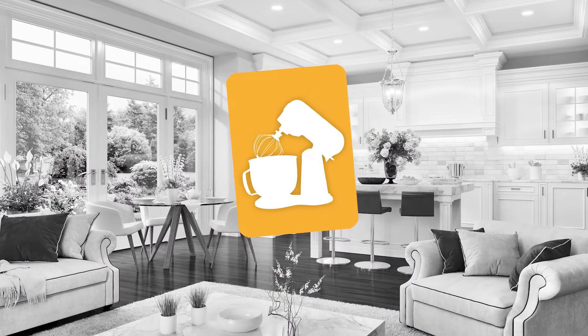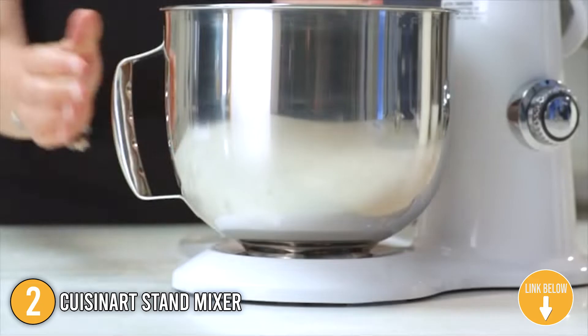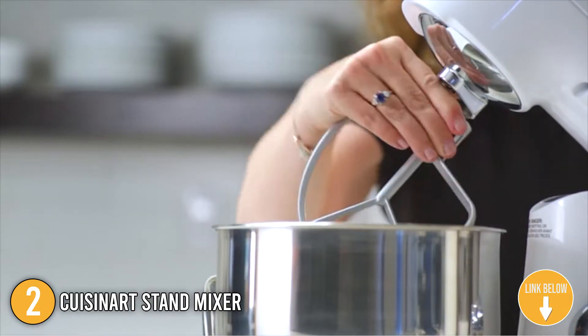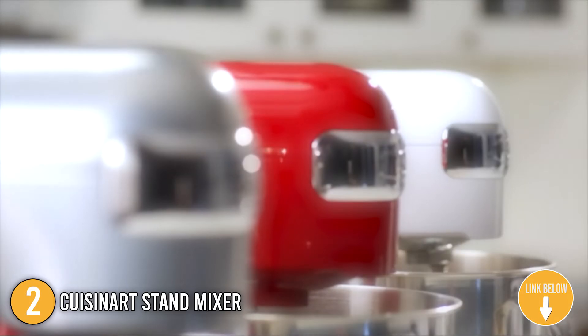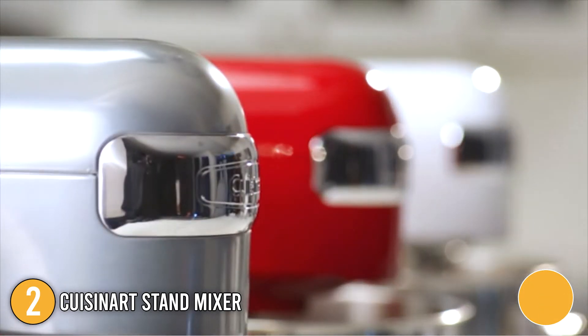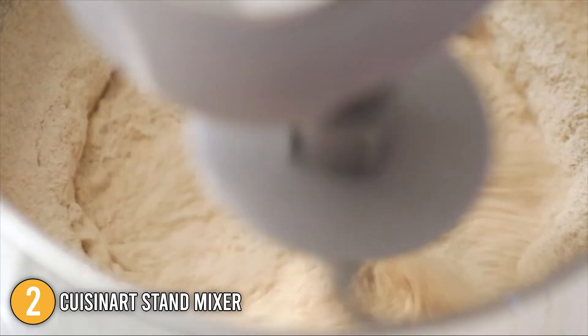The second stand mixer on our list is the Cuisinart Stand Mixer. The stand mixer weighs only 18.35 pounds, which helps keep it from moving during use and dampens the vibrations. The body is made of die-cast metal, making it solid and durable. It's also available in Ruby Red, White Linen, Onyx, Periwinkle Blue, Robin's Egg, and Silver Lining, so you can find one that'll suit your preference.